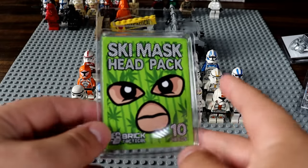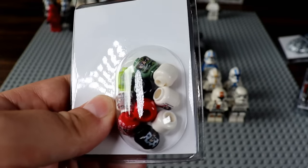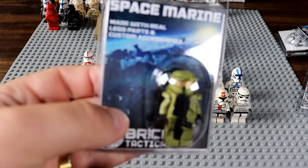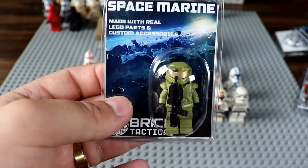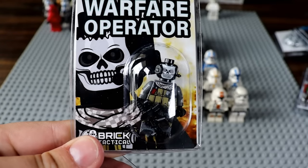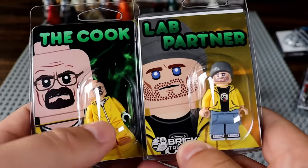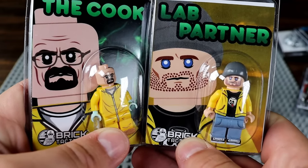I also missed a head pack — the ski mask head pack, full of ski masks. If you really need a bank robbery to go well, you need this head pack. Next we have a space marine, aka Master Chief. And we have a warfare operator — I believe this is Ghost from Call of Duty Modern Warfare. Then this might be my favorite: we've got Jesse Pinkman and Walter White from Breaking Bad! I love how Jesse has a little LEGO skull on his shirt.